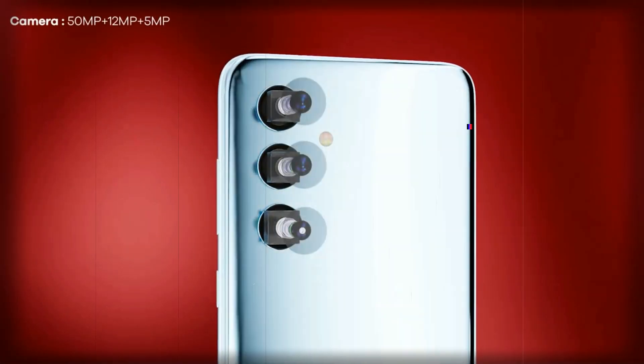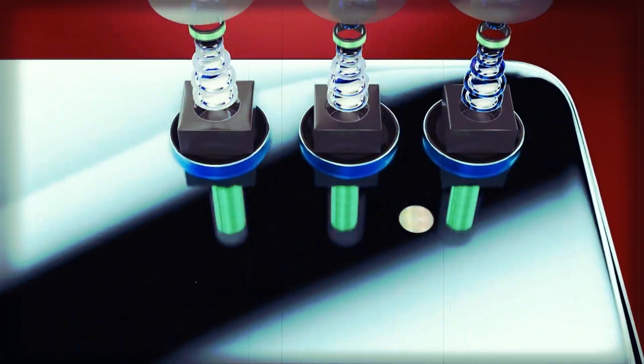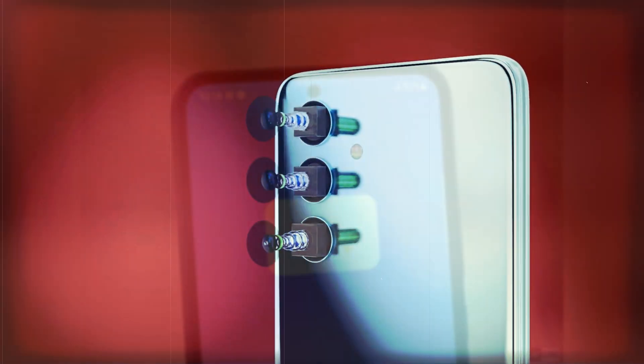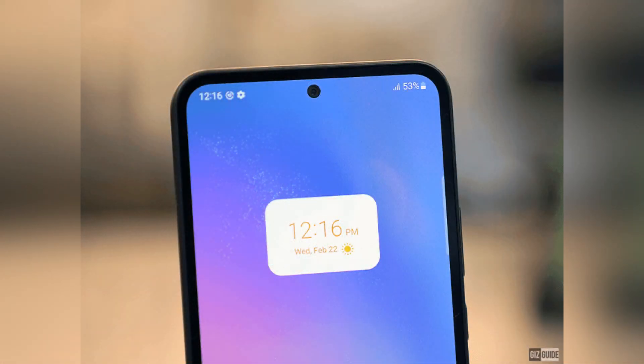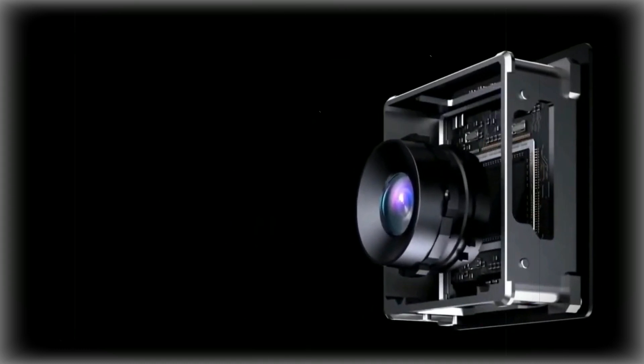In terms of imaging, the A54 features a triple-camera array with a 50-megapixel main camera with optical image stabilization, a 12MP ultrawide camera, and a 5MP macro camera. The selfie camera remains at 32 megapixels, and Samsung has incorporated larger pixels and enhanced optical stabilization for better detail and stability in photos and videos.